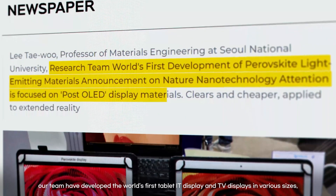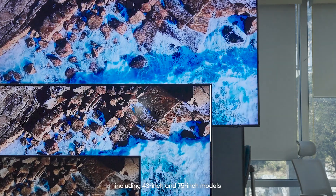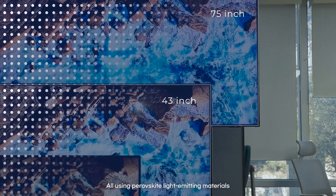Based on this technology, our team has developed the world-first tablet IT display and TV displays in various sizes, including 43-inch and 75-inch models, all using perovskite light-emitting materials.